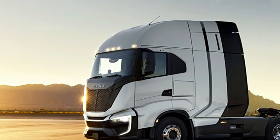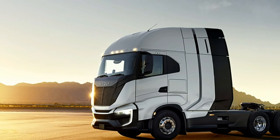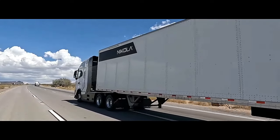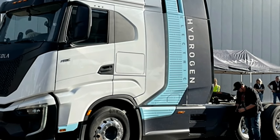This was a limited driving opportunity at the Nikola manufacturing facility. I was running in bobtail mode, meaning I was not pulling a trailer. Bobtail mode is an actual driving mode that is selected via the center touchscreen inside the truck.